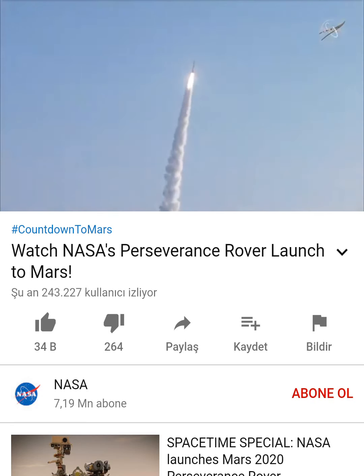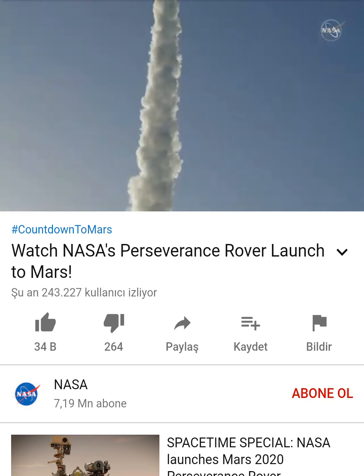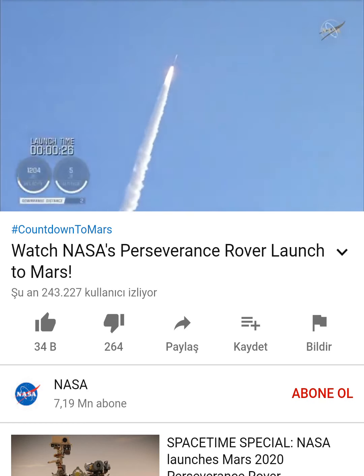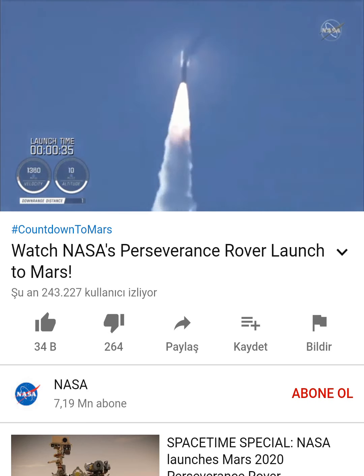Atlas V has gone to closed loop control. Coming up on 30 seconds into flight, the RD-180 is throttling down as expected. Engine response looks good. Mach 1 — Atlas V is now supersonic.